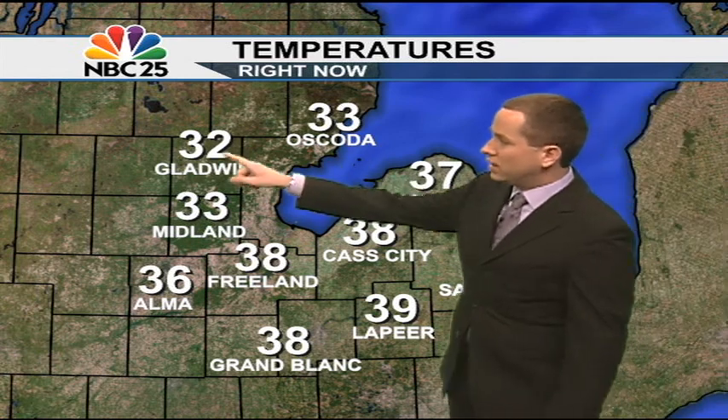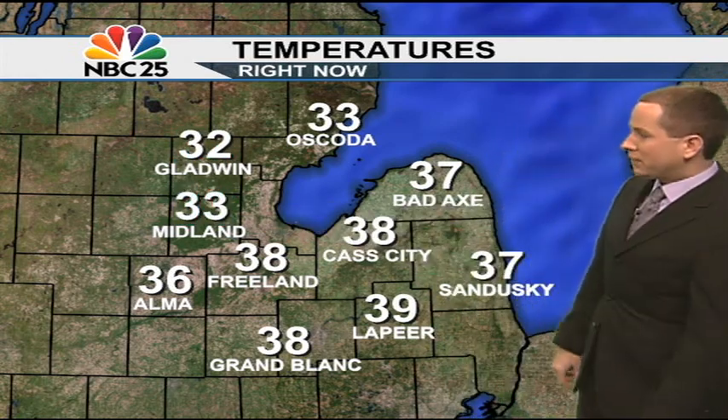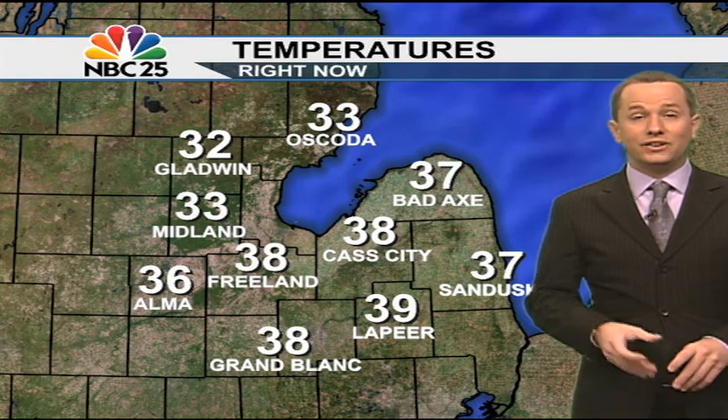Heads up near Oscoda and Gladwin as well, sitting at 32 right now. Even Midland is just barely hovering above freezing at 33, but well into the upper 30s here for the pier and Grand Blanc — not concerned about any slick travel in these areas. That could change though for tomorrow as we have the cold air making a return after a very warm day today.